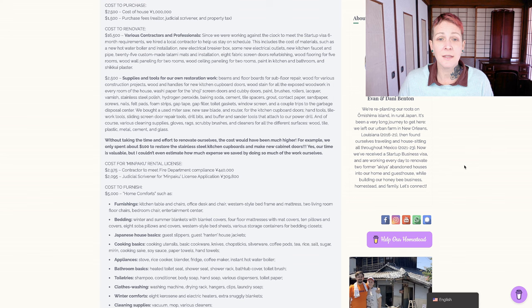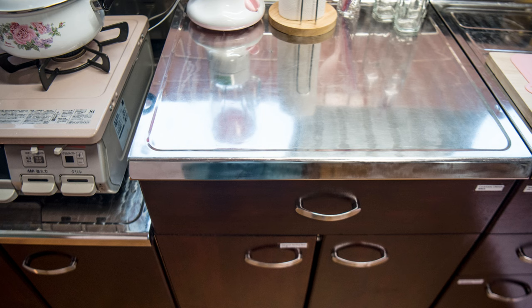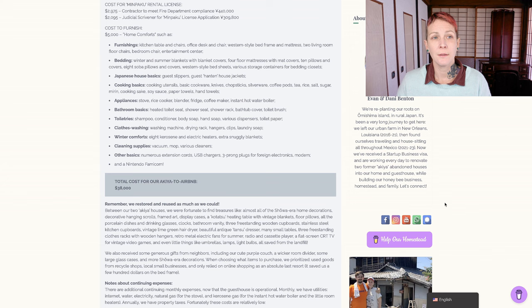Without taking the time and effort to renovate ourselves, this $19,000 cost would have been much higher. For example, we only spent about $100 to restore the stainless steel kitchen cupboards and make new cabinet doors. Our time is valuable, but I couldn't even estimate how much expense we saved by doing so much of the work ourselves. The cost for the Minpaku rental license in our case was about $5,000. That includes just about $3,000 for the contractor to meet the fire department compliance - that's going to be different for every house because it requires smoke detectors installed in each room, and every house has a different floor plan. We also spent about $2,000 on the judicial scrivener to complete the Minpaku license application on our behalf.